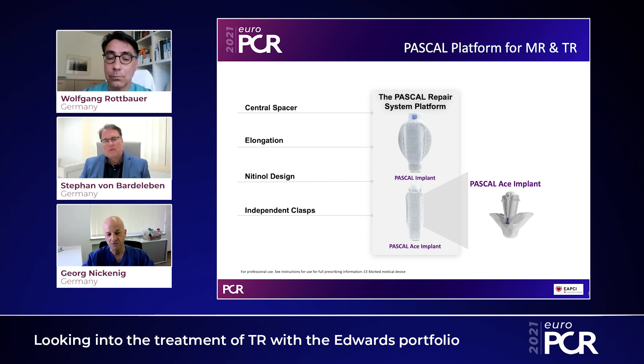There is a central spacer in between, which is there to reduce the residual central jet of regurgitation. You also have the possibility to elongate the whole system to exclude entanglement into cordae. These are the most important features of the device — particularly its flexibility and non-entanglement in the tricuspid apparatus.